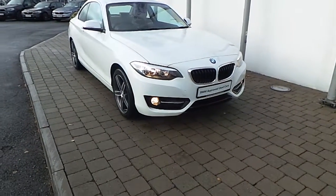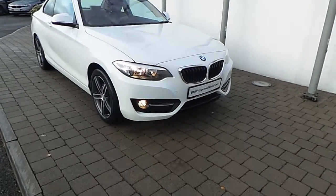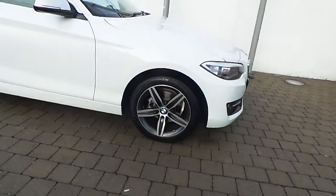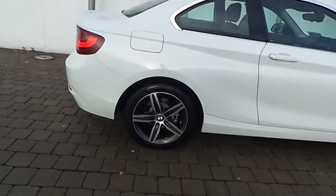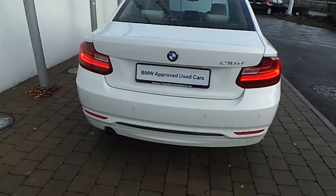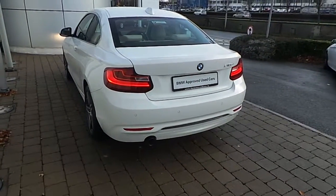Fitted on this 2 Series are front fog lights, headlight assist, rain sensor with automatic headlight activation, 17-inch double spoke style alloy wheels with run-flat tires, rear park distance control, and the car is finished in Alpine White gloss paint.